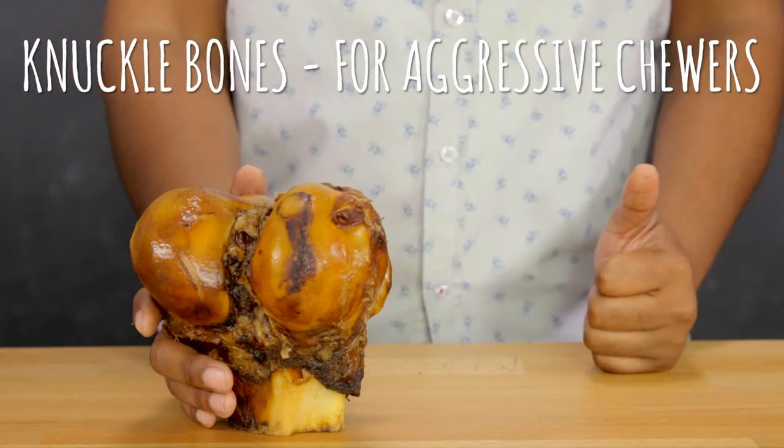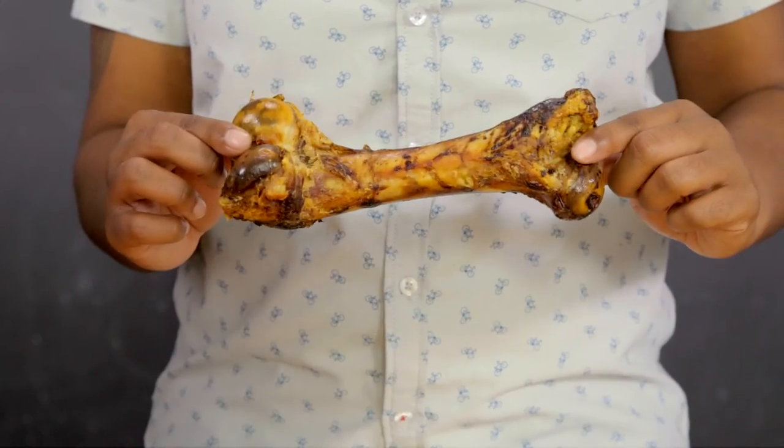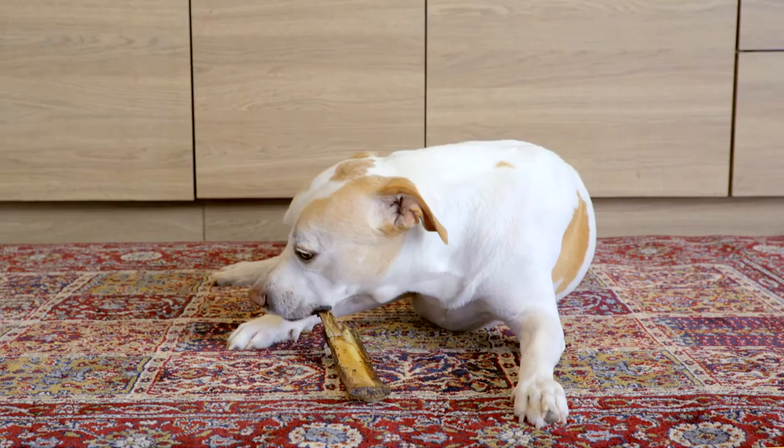For our more aggressive chewers, we recommend knuckle bones. That'll test your dog's strength and keep them chewing happily. These mouth-watering bones will give your dog plenty to gnaw on, which is not only stimulating but helps keep their teeth clean.